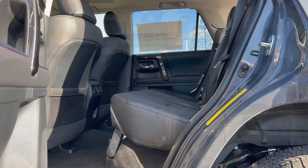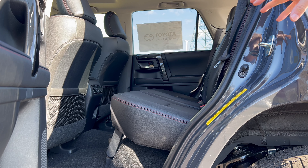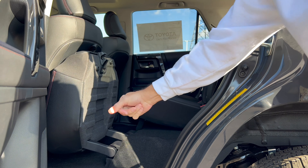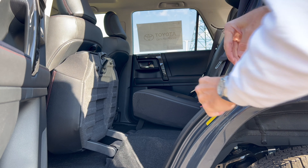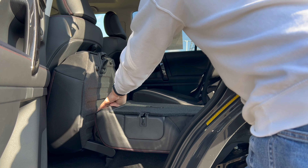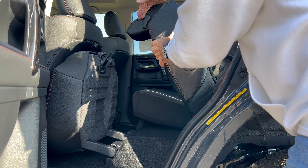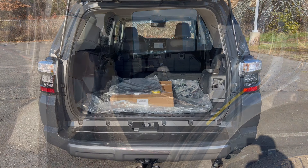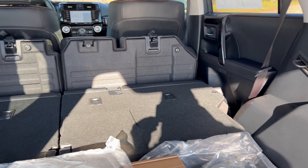To fold down the rear seats there are actually three steps: first, pull the strap on the seat bottom and move it forward; second, pull a lever on the headrest to flatten it down; third, push the button on the seatback and it folds flat — the headrest slides into a channel at the bottom. With the back row folded all the way flat, you get 89.7 cubic feet of cargo space in the back of this 4Runner.